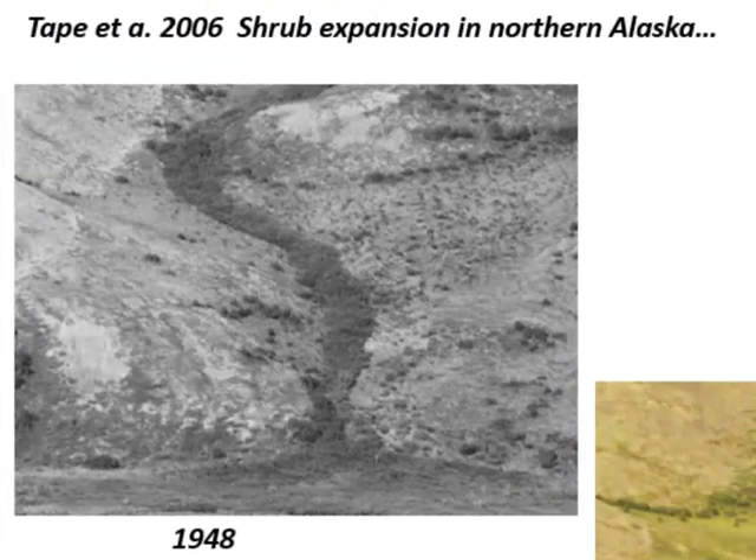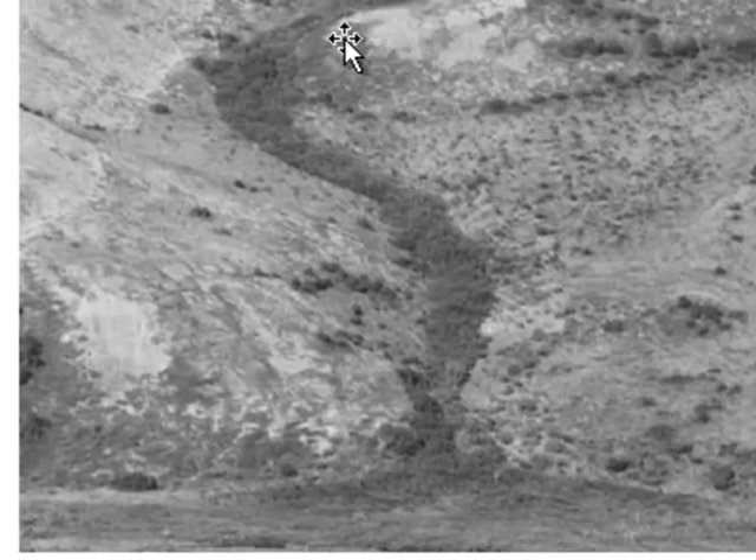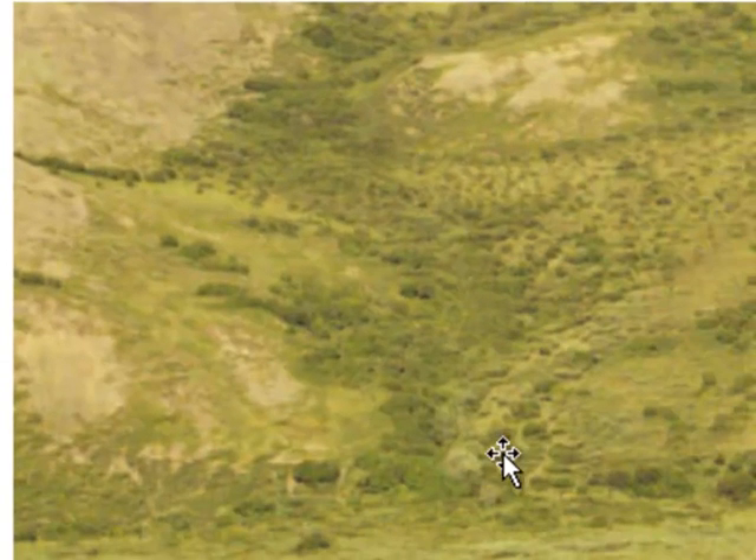This is from part of Ken Tape's PhD research here in Fairbanks. Ken looked at shrub expansion in northern Alaska, in the foothills of the Brooks Range. He used ground-based field photography from the 1940s and then repeated that ground-based field photography in 2000. Here we have a riparian drainage area where in the 1940s the shrub alder patches were pretty much restricted to this area, and then they expanded substantially by 2001.